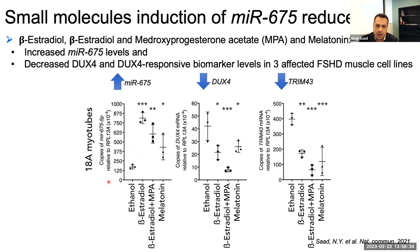Going back to the therapy I worked on in the Harper lab — now the therapy to induce expression of microRNA MIR675 using small molecules. We have published data showing that some drugs we tested, like beta-estradiol or a combination with a progesterone analog, and melatonin, were able to increase the expression of MIR675 in skeletal muscle, as shown in muscle cell lines taken from patients. These drugs increased levels of MIR675 compared to control-treated cells, and at the same time, we saw a reduction in DUX4 levels and DUX4 biomarker levels. This is also promising.